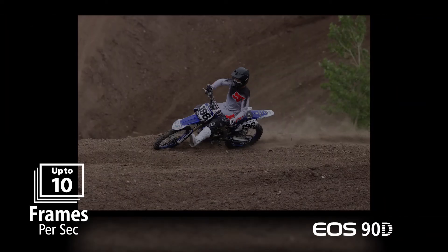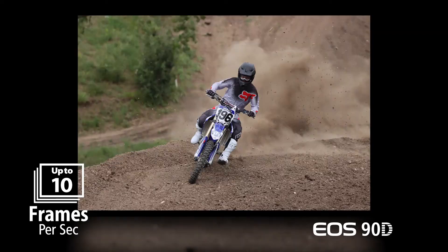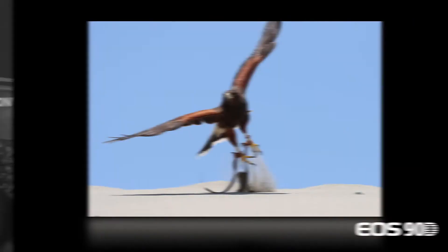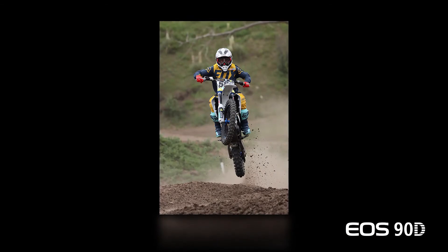The EOS 90D shoots up to 10 frames per second with full AI Servo AF during viewfinder shooting. This same optical viewfinder works beautifully with fast-moving subjects, making steady composition easy with no prolonged blackout between frames.